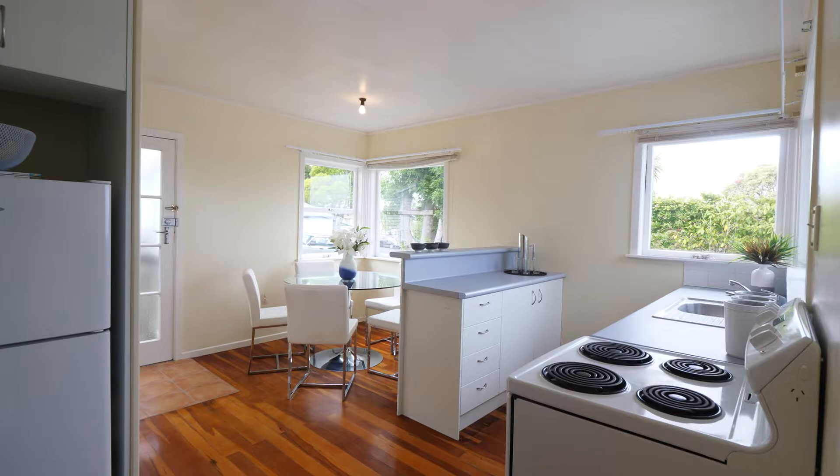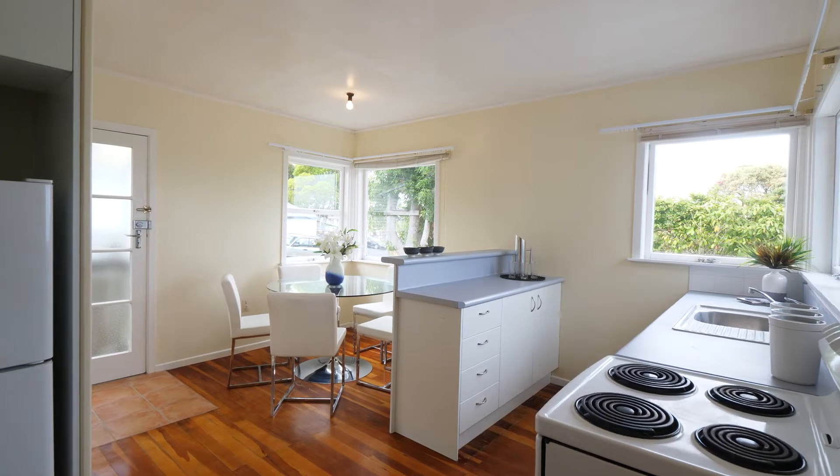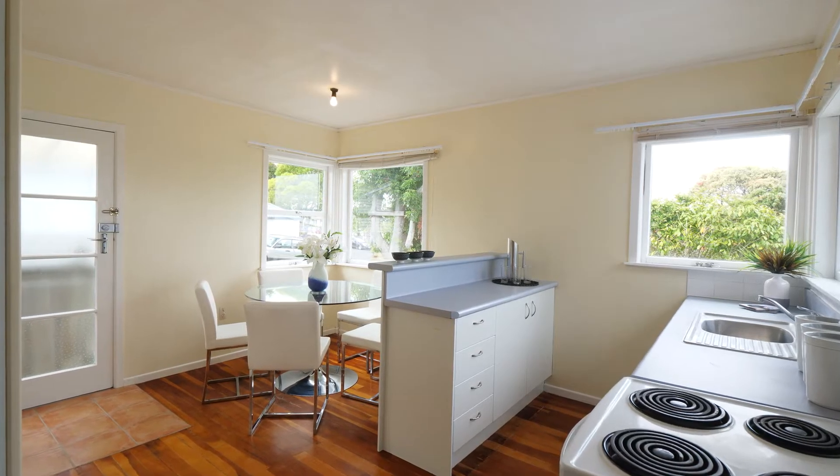We've got beautiful wooden floors, original carpet, original kitchen and bathroom, and you could make this a beautiful family home. But there's more — there's something about the land here and I'll let you know about that shortly. In the meantime, come on inside and have a look.